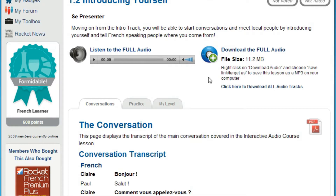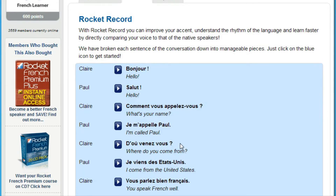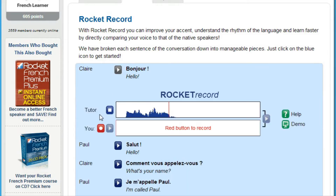Now you can sound like a native speaker with Rocket Record. Rocket Record is Rocket Languages' voice comparison tool. It lets you listen to thousands of different words and phrases, then record yourself and play it back to hear how you sound compared to the native speaker. Next, overlay your audio with theirs to get an exact match — a fantastic way to increase the number of words and phrases you know while massively improving your pronunciation and accent.